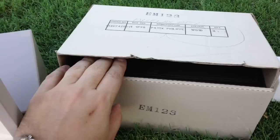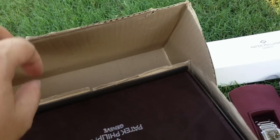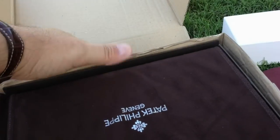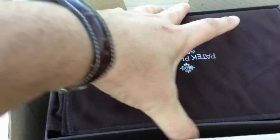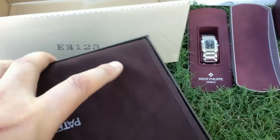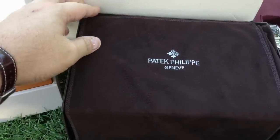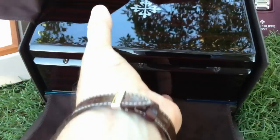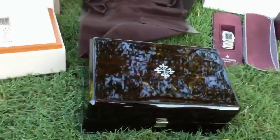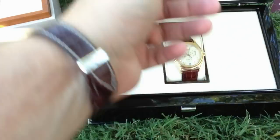The pièce de résistance is the Patek Annual Calendar 5035, which I recently acquired. I think this box actually isn't quite correct — it's a more modern box — but it suits it perfectly. I've left the top of the box at home because it's such a hassle to put in and out. This is the beautiful new Patek box which they use for a lot of pieces now, including the current 5146 Annual Calendar.